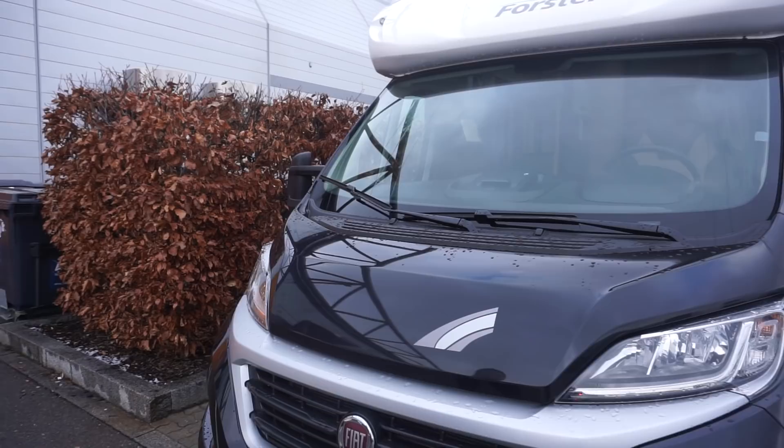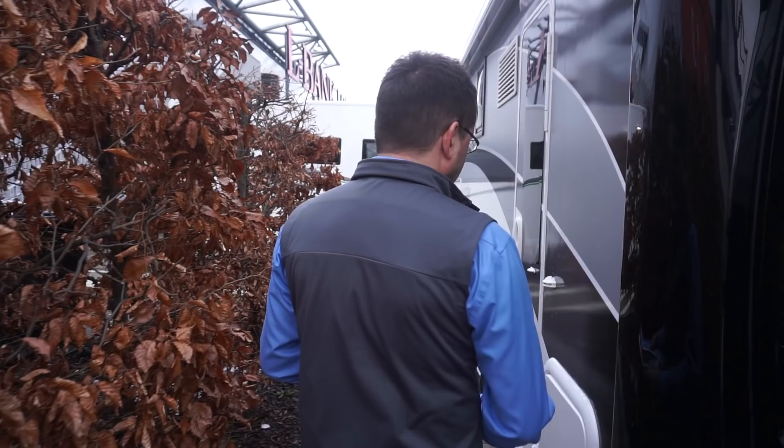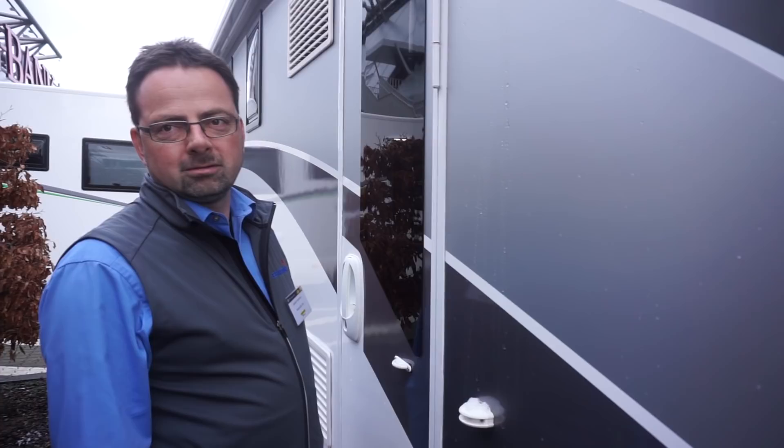Joe, what have we got here? We have here a Forster Camper which is a special edition from a dealer named Dörr in Germany. A unique thing is that from the outside it is black coloured, and inside there's also some special stuff. Yeah, it's the first time I've seen a black Forster. It uses this green colour which is rather unique.